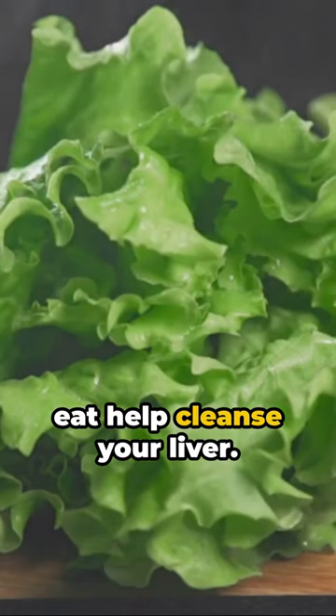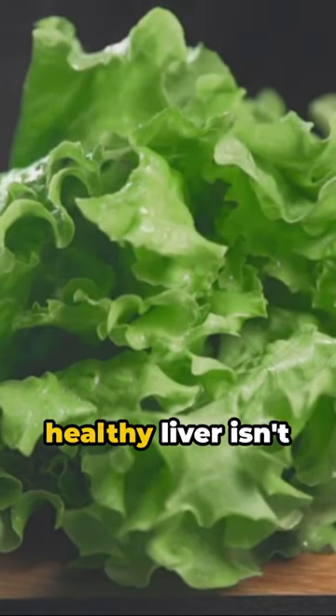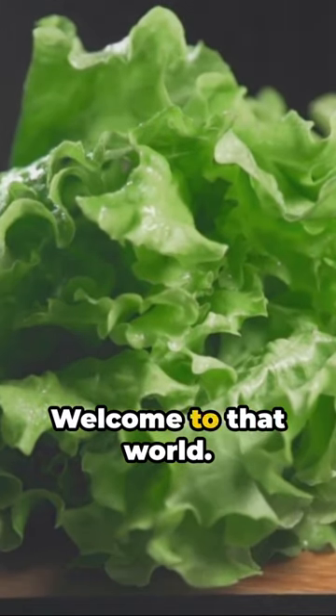Imagine a world where the foods you eat help cleanse your liver. A world where a healthy liver isn't just a dream. Welcome to that world.